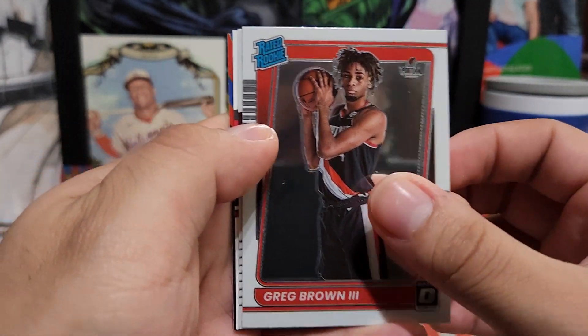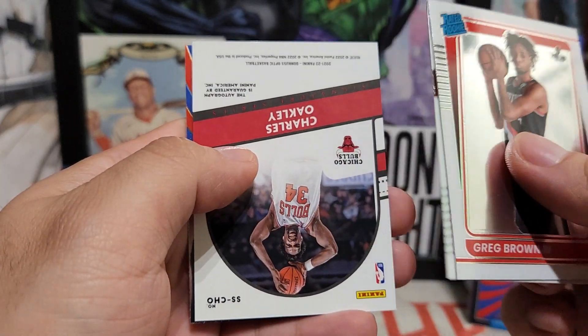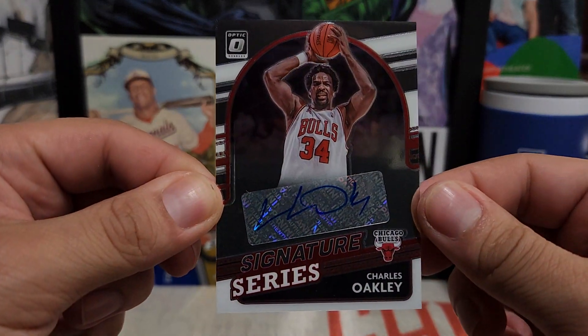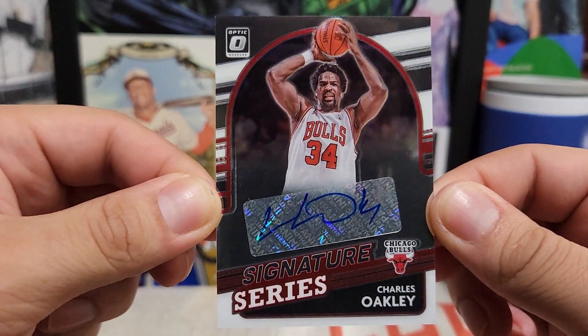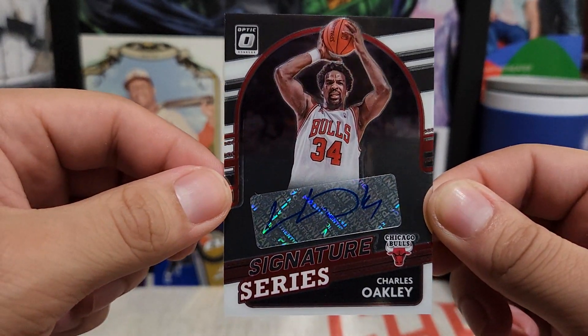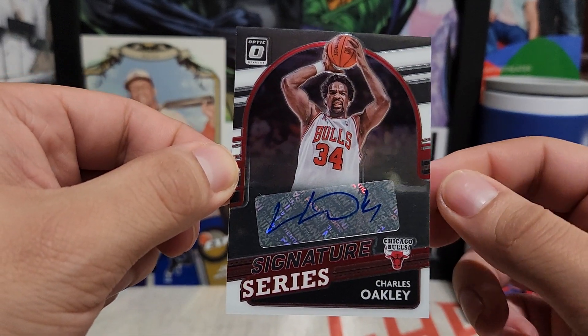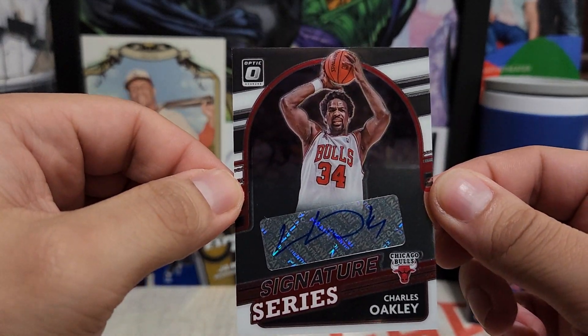Greg Brown for the Blazers, Christian Wood — backwards card, looks like an autograph. Sweet! Charles Oakley in a Bulls uniform — wow, that is awesome. What a way to kick off the new year, pulling an autograph out of the first box we're opening here. Sticker auto of course, but we got an autograph!